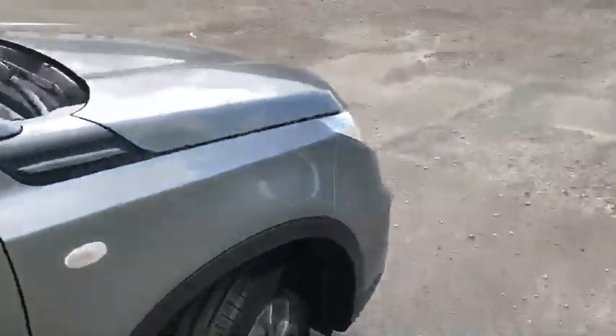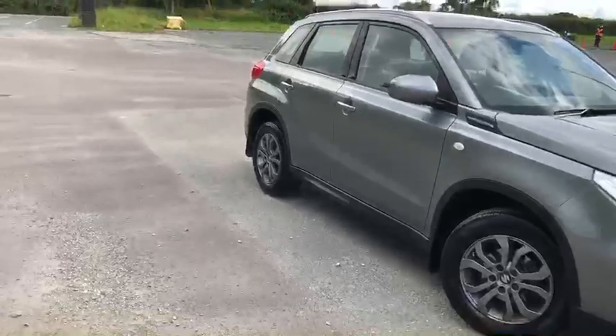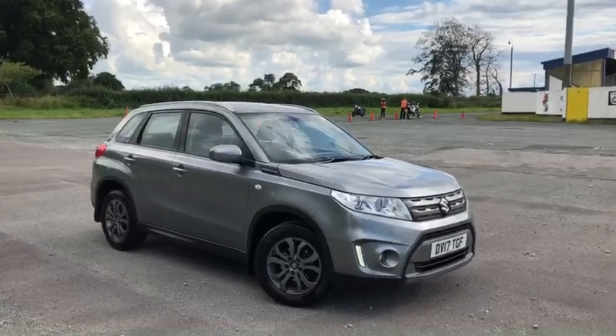And some nice cupholders there. That's been the Suzuki Vitara here at Swan's Way Chester Motomatch. For more information or to book yourself a test drive, give us a call on 01244 311 404. Thank you very much for watching and goodbye.